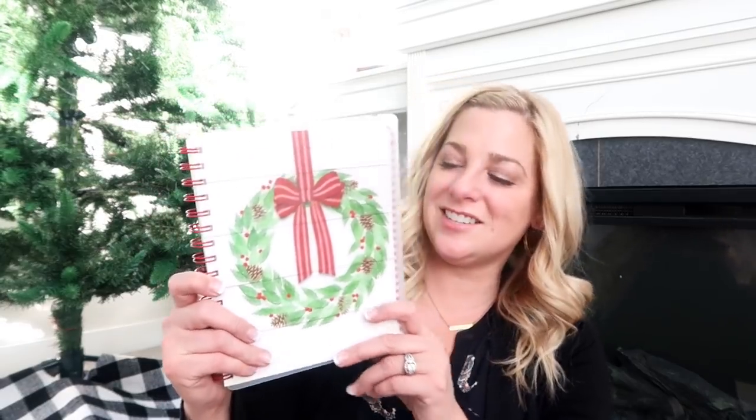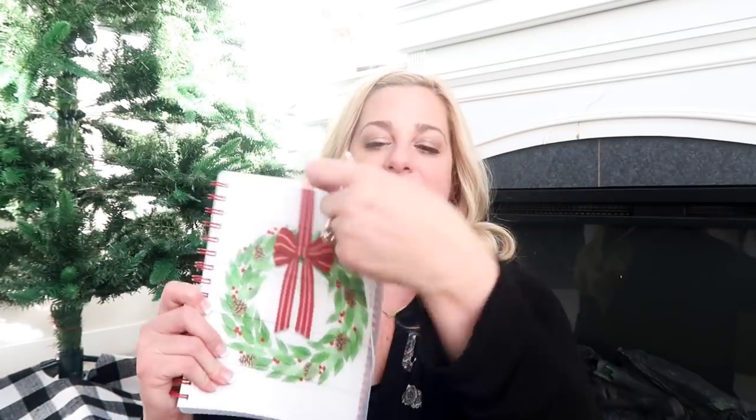I also grabbed some cookie cutters — I don't really have any, they always disappear. I got a present, a tree, and a stocking shape. The sweet cashier at Hobby Lobby asked if I was going to make dog treats with them — she said they're really easy to make and much healthier for dogs. That might be something to look into! And remember the stationery? I ended up getting that notebook journal. I don't need it, but it snuck into my cart. I love paper and I use all of it, so I'm excited to use this.